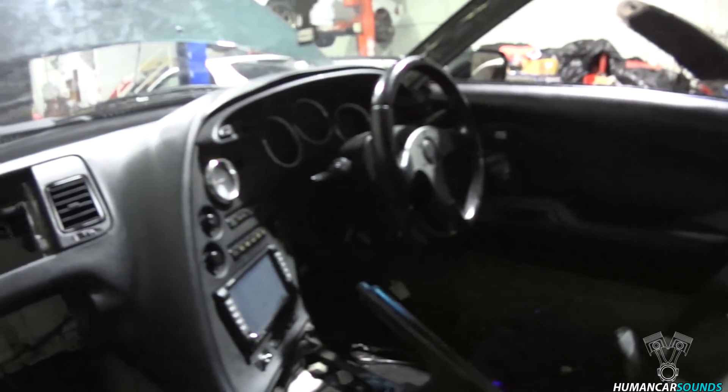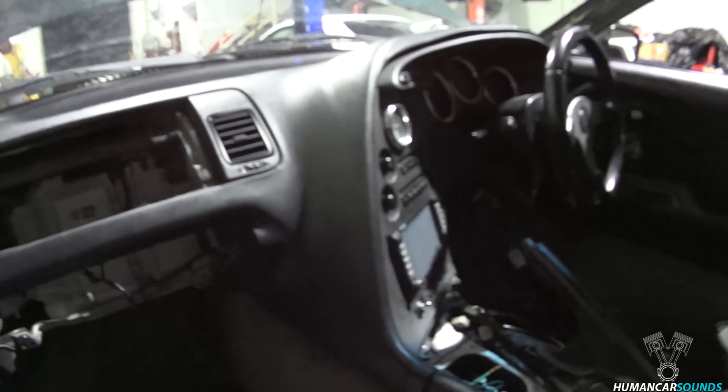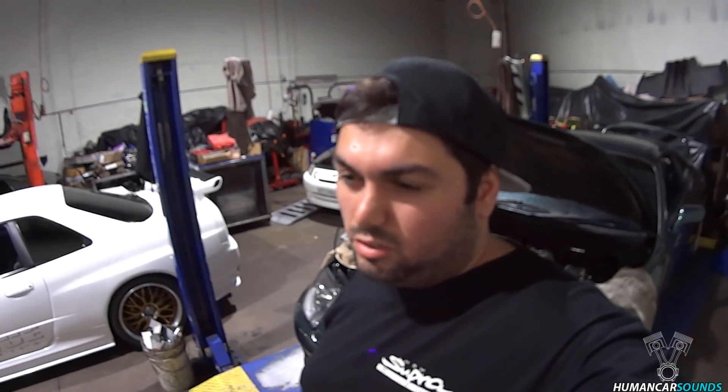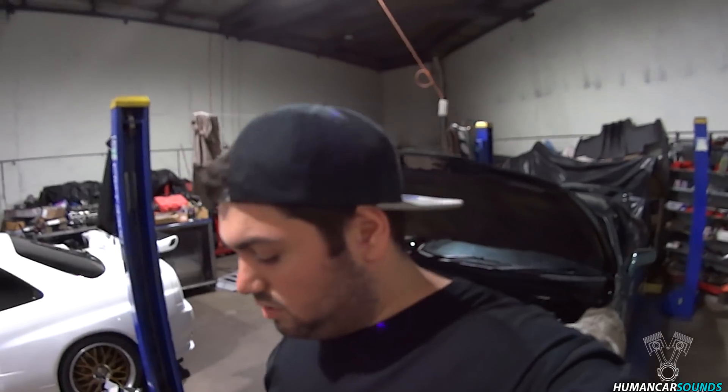There you have it guys - there's a dash in there now. We're all going to call it a day because it's pretty late, it's almost midnight. I've got work tomorrow and they've got other work tomorrow as well to do on other cars. They've been here since 7:30. If you haven't subscribed yet, like and subscribe and I'll see you next time.